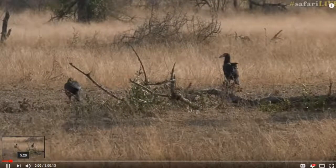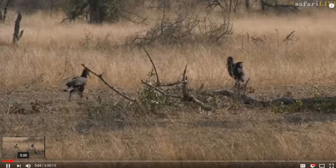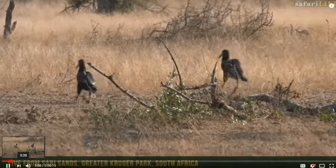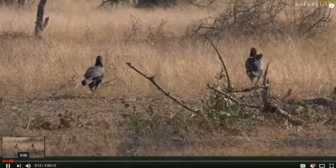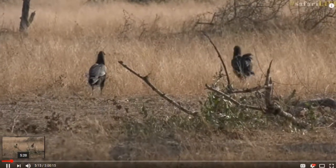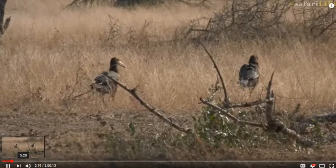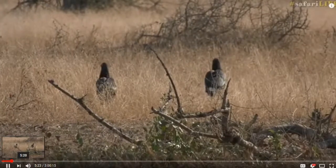Ants, maybe some termites here and there, and the odd beetle or two that might be cruising around — I feel sorry for whoever's in their path. They have a massive eye that is able to pick up all kinds of different things. As soon as that eye locks onto something, they're in there grabbing it. It's quite amazing how quick and agile they are at spotting things and feeding off them.